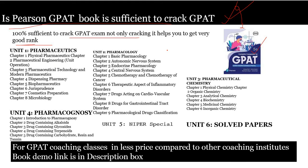You can see this Pearson book is 100 out of 100 percent sufficient to crack the GPAT exam — not only to crack the GPAT exam, but also to help you get a very good rank. I would like to tell you each and every point in detail so that you can directly depend upon this book to get a very good rank in your GPAT exam.